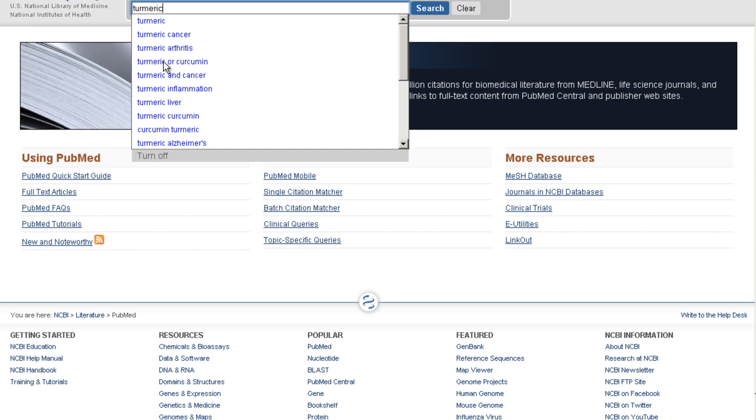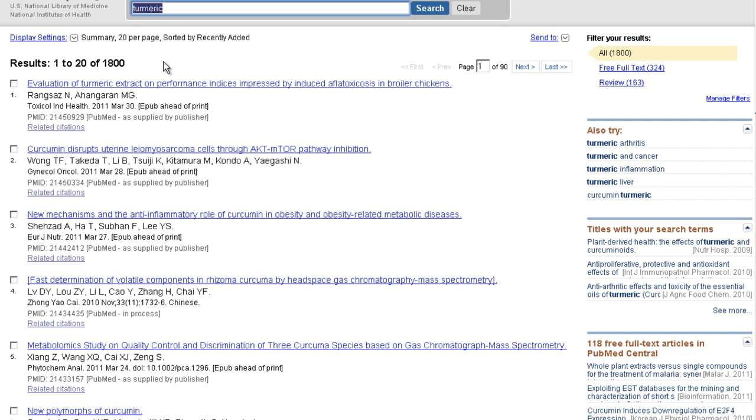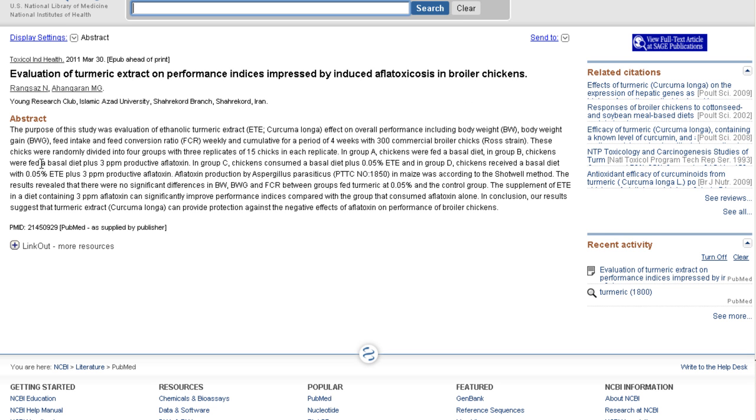So let's type in turmeric and see how many results we get. As you can see, there are 1,800 peer-reviewed published studies on turmeric in the literature. You can click and get the free abstracts, and often there's a link to the full article which can cost money to purchase. But thankfully these scientists do a pretty good job of submitting a summary that gets to the heart of the matter.